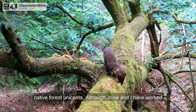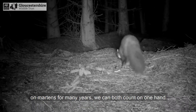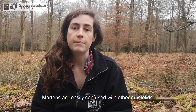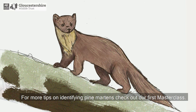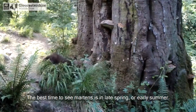Pine martens are elusive - I like to think of them as our native forest unicorns. Although Josie and I have worked on martens for many years, we can both count on one hand how many times we've seen a pine marten in the wild. Martens are easily confused with other mustelids, and around the release site anything long and tubular can easily be mistaken for a pine marten. For more tips on identifying pine martens, check out our first masterclass.